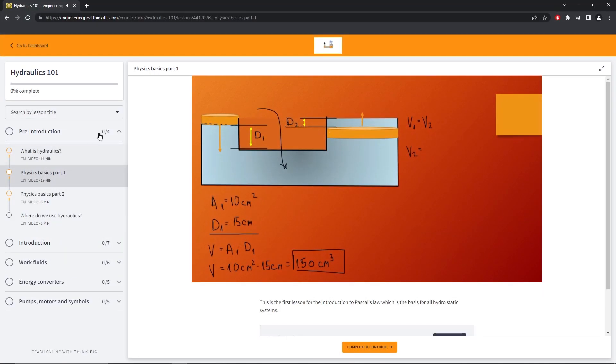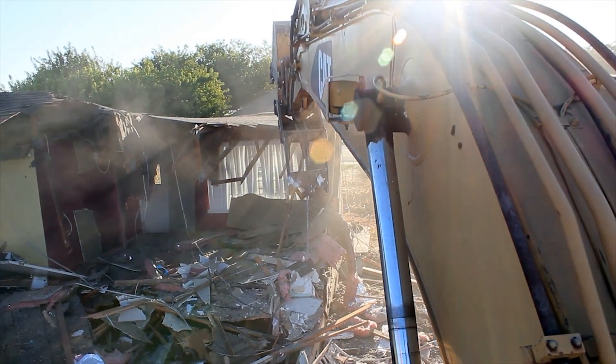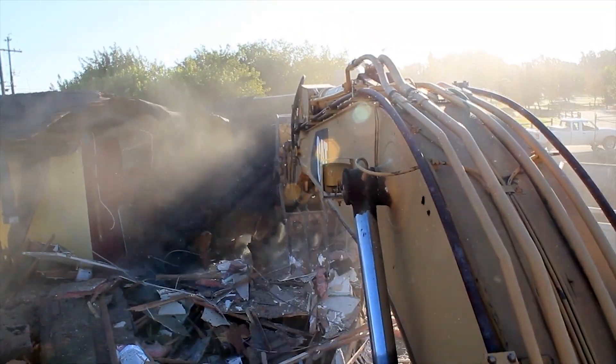But it's true — one of our best hydraulics courses is now completely free. That's right, you can learn how this machine moves its arm without spending a dime.